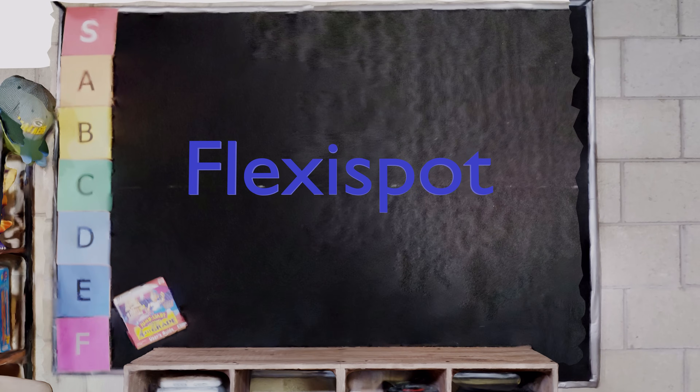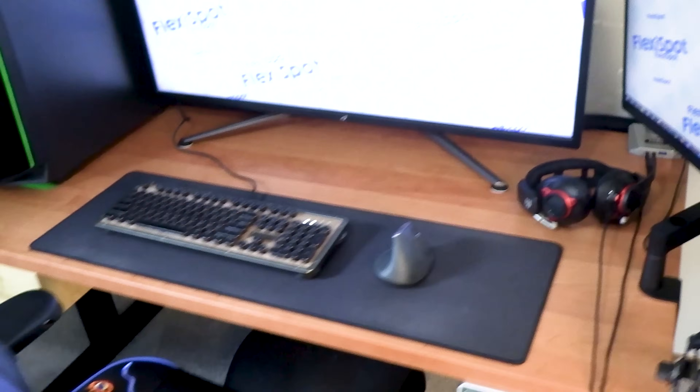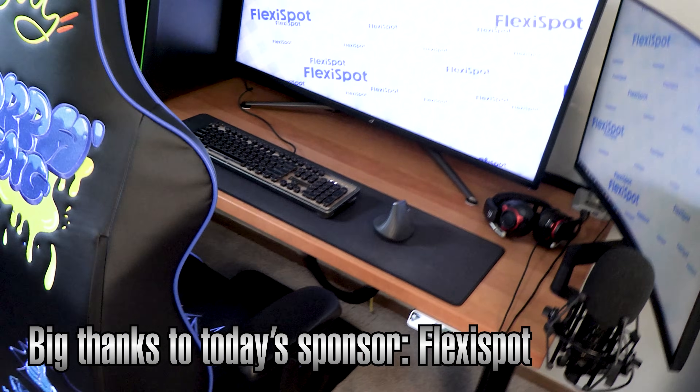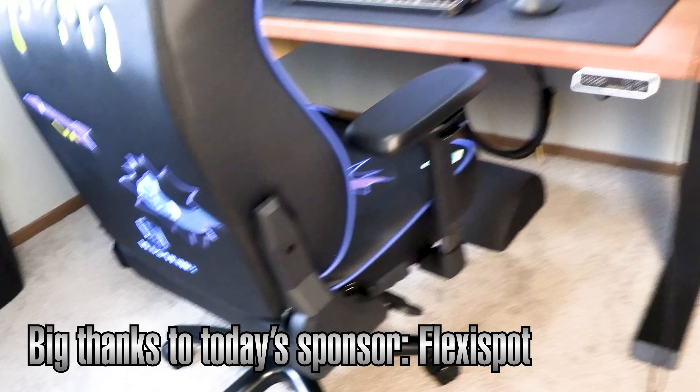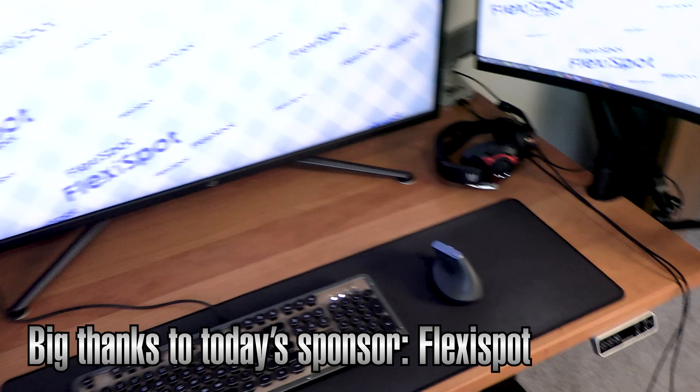Another huge thanks to FlexiSpot for saving my back and allowing projects like this to get off the ground. I highly recommend their standing desk. If you want to make going to your desk fun and refreshing again instead of stressful and uncomfortable, check them out using the link below. Give them a look as thanks for helping support my channel. And as I always say — bye!